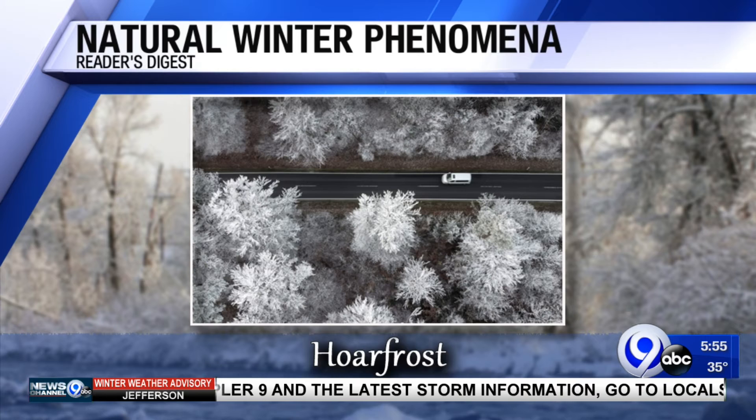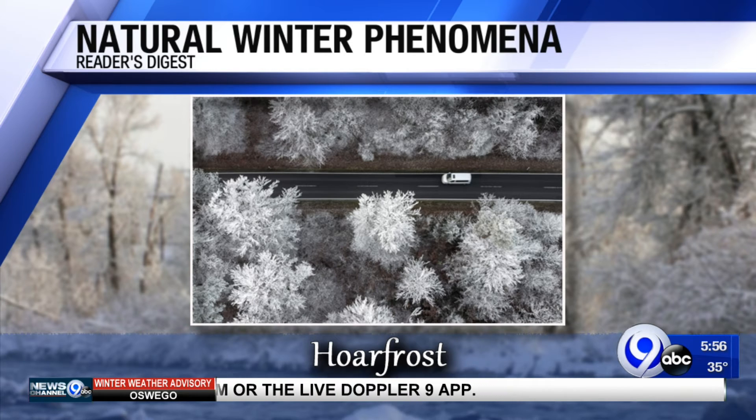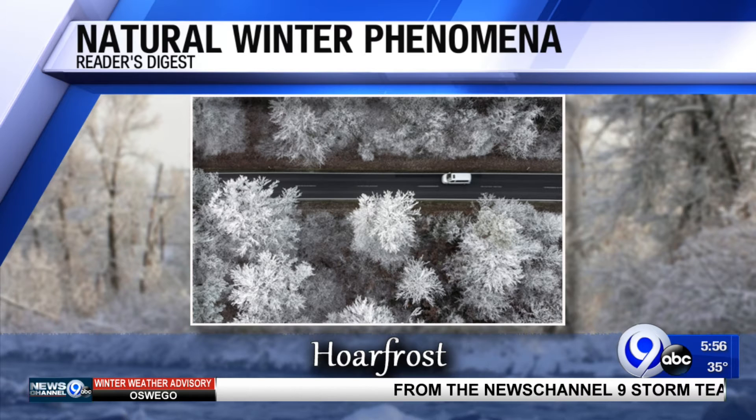Next, hoarfrost. It's similar to frost and gets its name from the Old English meaning of old man's beard. It's kind of feathery-like. The strangely beautiful effect is caused when moisture in the air turns into ice crystals that lightly coat an object, usually a plant. Hoarfrost is uncommon, as both the air and the object have to be at or around freezing.